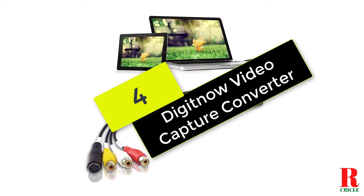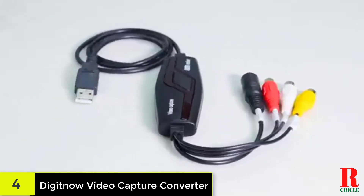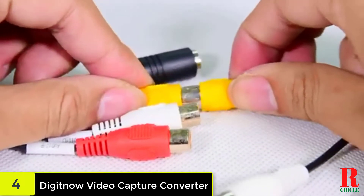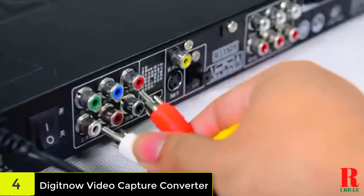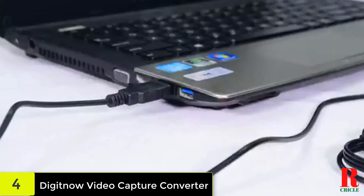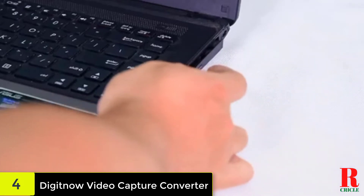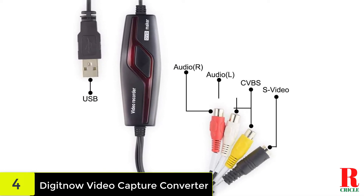At number 4, we have the Digitnow Video Capture Converter. The Elgato may be the best VHS to DVD converter overall, but it sure is expensive. So if you're looking for something more affordable, we'd suggest this more affordable device from Digitnow. While it may not reproduce your video and audio as accurately as the Elgato, it does a pretty decent job nonetheless. You can plug it into either RCA or S-video connectors, and it also comes with a SCART adapter. Note that this converter is compatible with all recent versions of Windows and some versions of Mac OS, although it doesn't support Mac OS Mojave 10.14 or 10.15 Catalina.